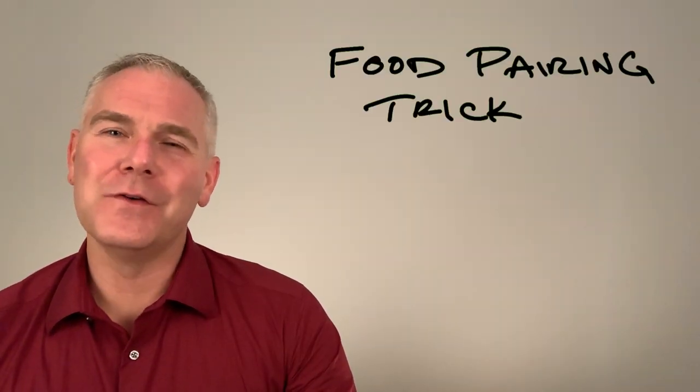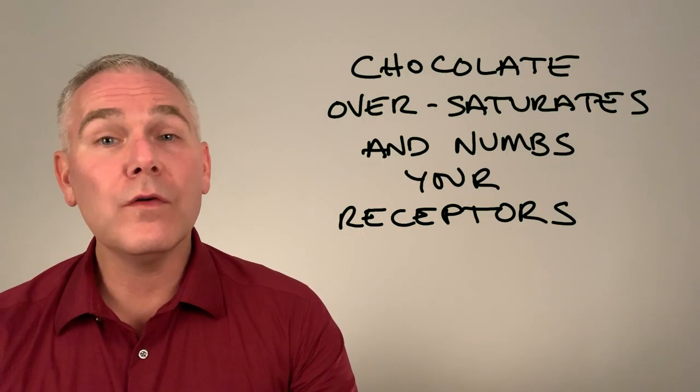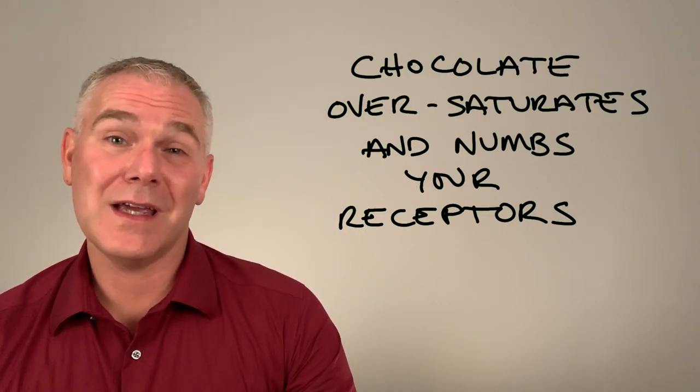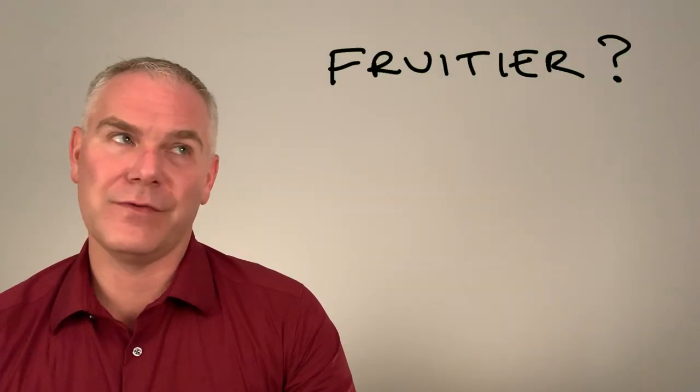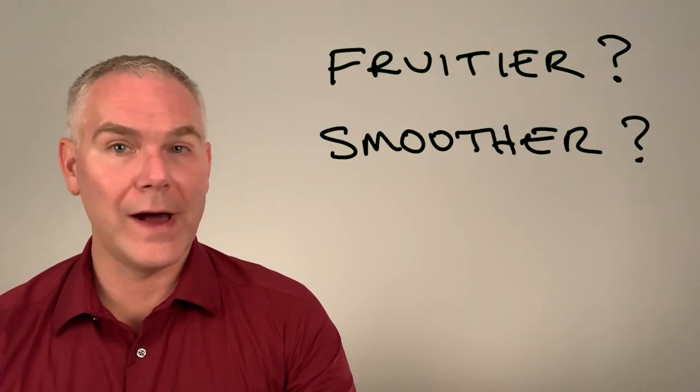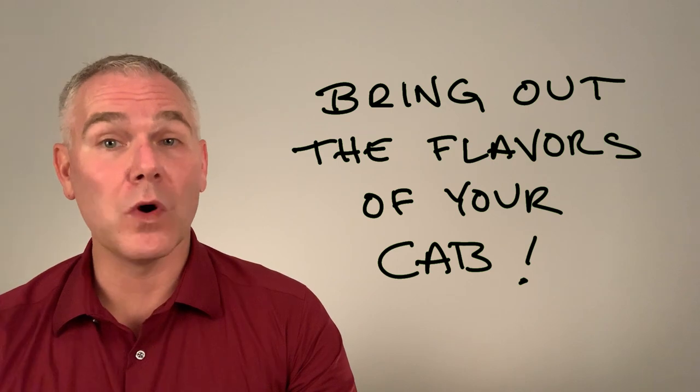Here's another food pairing trick to test that Cab. Take a sip of your Cab, now take a bite of dark chocolate. The chocolate will oversaturate your sense of dry. Now go back and take another sip of that Cab. Is it fruitier? Smoother? Rounder? More fruit-driven than before? As the tannins are blocked, these characteristics become more predominant.